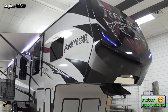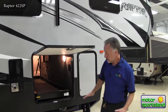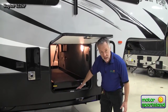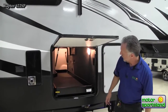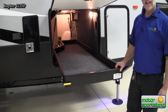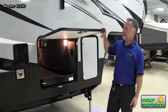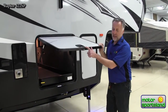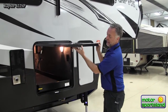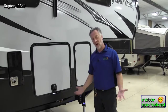Raptor also has great pass-through storage because it's one of the few toy haulers that does a drop-down frame design to give you the extra height in your storage area. I really like the slide-out tray that comes with the Raptor. The doors are insulated and have really nice slam-latch baggage doors — the catches are made out of metal instead of plastic, so they always work.